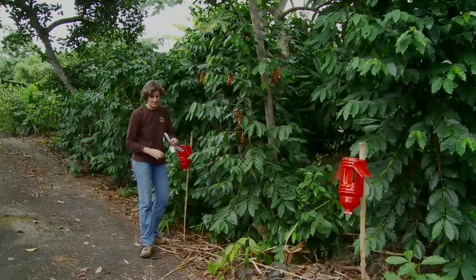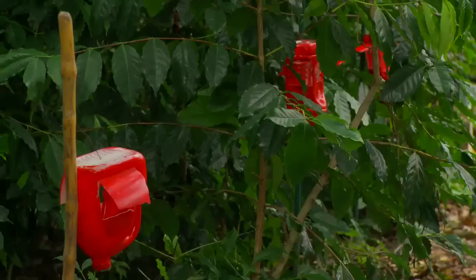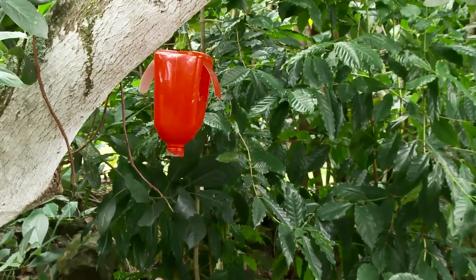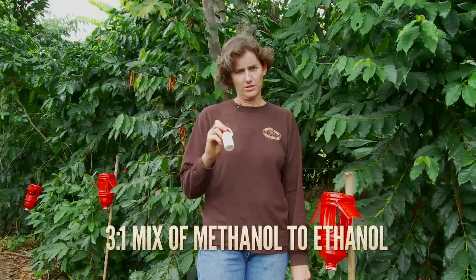Traps may not greatly reduce pest populations on your farm; however, they will help to identify trouble spots. Traps are most effective when coffee berry borer is on the move. In other regions, this is immediately after the growing season, as well as about 150 days after flowering.